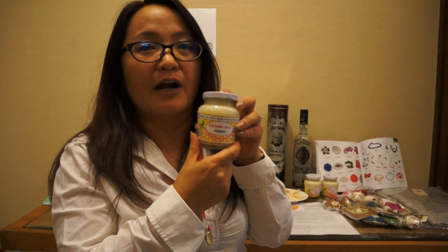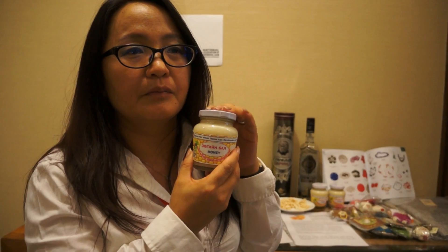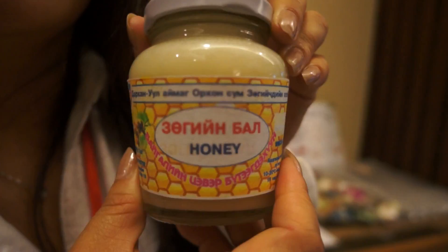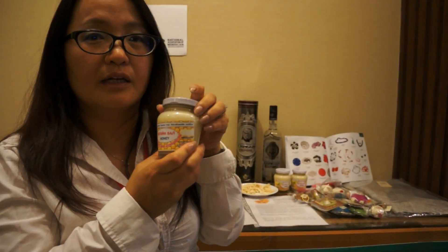This is also a farmers' product. This is organic honey. Many women cooperatives also produce honey, and you know the benefits of honey.